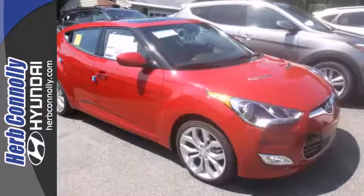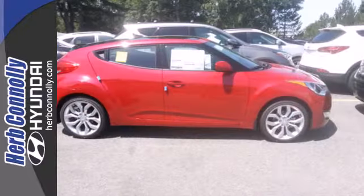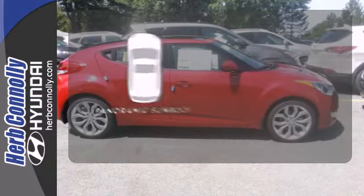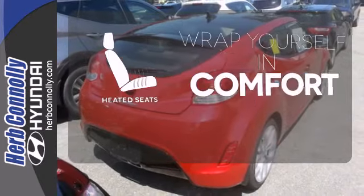Especially with great features like alloy wheels, keyless entry, a rear spoiler, and steering wheel audio controls. Let even more of the outside in with a panoramic sunroof. Ward off the chills with the heated seats.